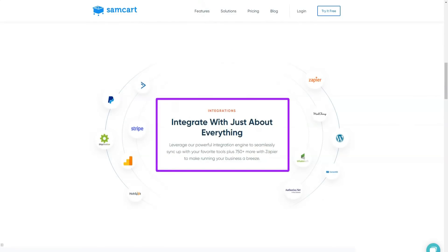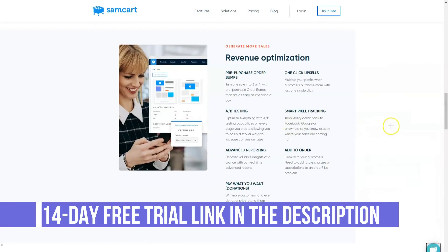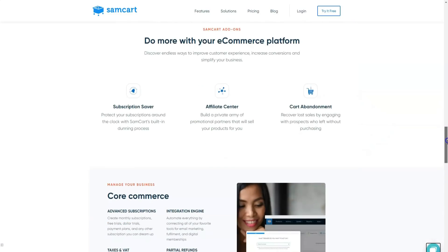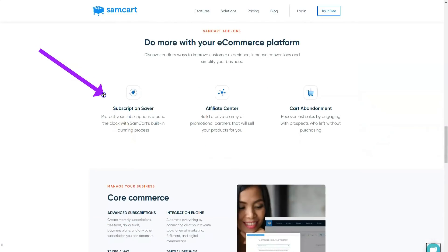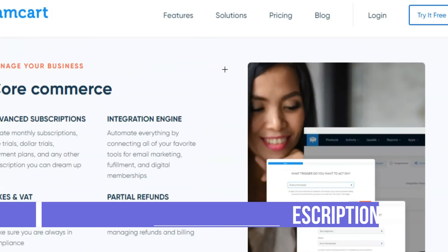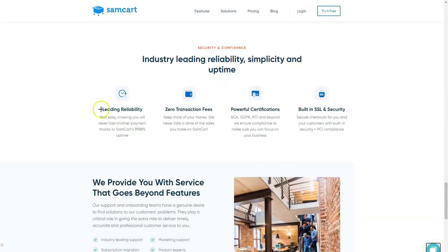SEMCART's A/B testing feature allows you to easily identify the most profitable products, services, and upsells and give them the attention they deserve. From this you can learn key lessons that can be carried over to your pages and offers to grow your business further. The SEMCART template library gives you access to pre-designed checkout and landing pages that allow you to take advantage of their easy-to-use builder so you can customize quickly. No more messing with code or trying to integrate third-party apps — these templates work right out of the box and have been designed by experienced marketers and designers with conversion optimization in mind.